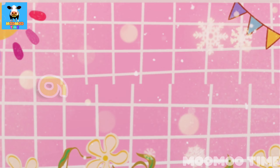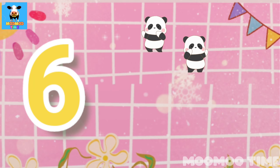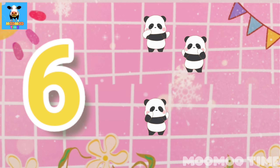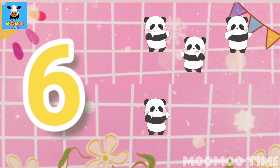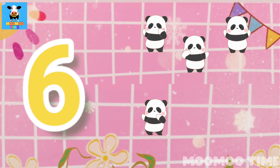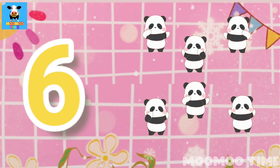6. Count with me: one, two, three, four, five, six. Six pandas.